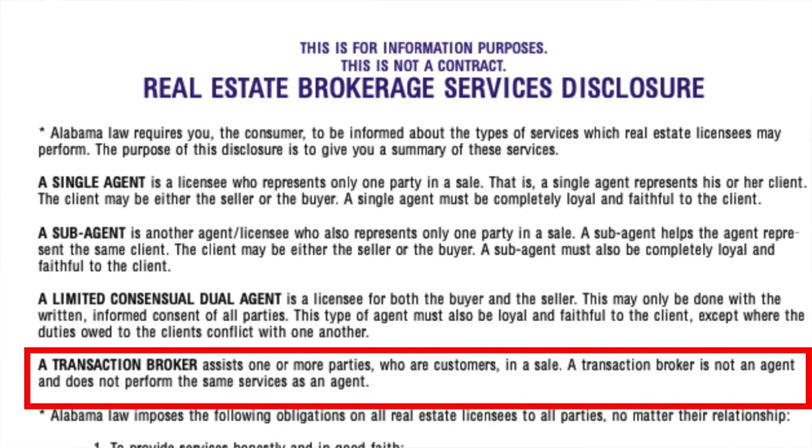Which leads me to the fourth way you can be represented — that's as a transaction broker. Very similar to dual agency in the regard that you really are just a conduit of information. You can go out and show properties, no problem. Anything that's public record you can tell the buyer or the seller. The difference is when the buyer asks, 'What should I offer on this property?' You can't say, 'I would offer $500,000 — we can easily negotiate this down $50,000.' In that scenario, you would say, 'Here are the comps — you tell me what you would like to offer.' You're more of an order taker than an advice giver.